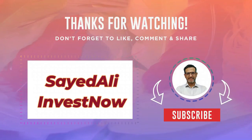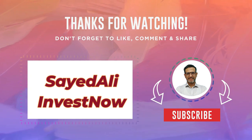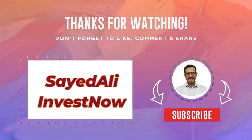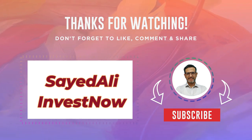Thank you for being a part of our incredible journey here at our channel. We hope you enjoyed the content and found inspiration. Don't forget to hit that like button if you had a great time and subscribe to stay updated with our latest videos.